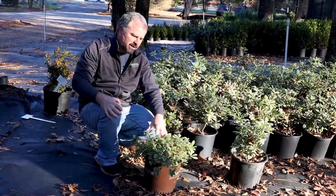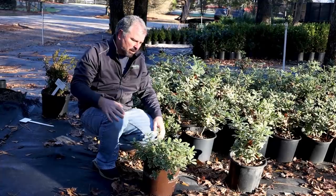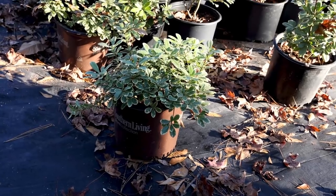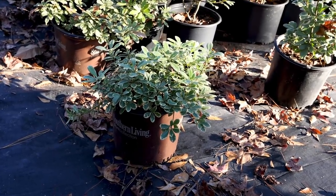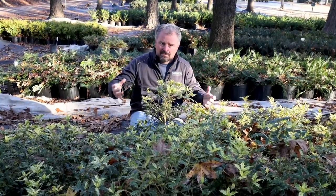I also have this one in the landscape. It can creep up to about three feet in height, a little wider than tall, but can be kept small as well. Another plant that really likes well-drained soil, so mound it up a little bit when you plant it. One of everyone's favorite winter plants here in the south are going to be osmanthus.